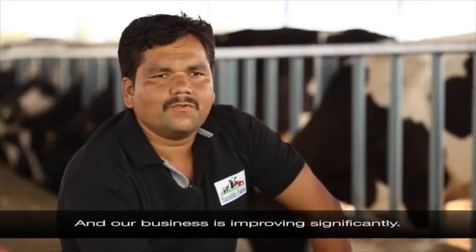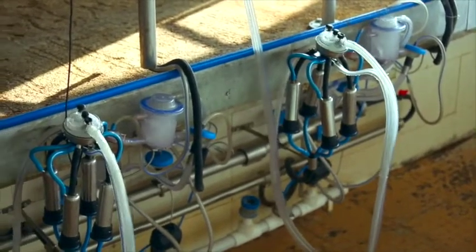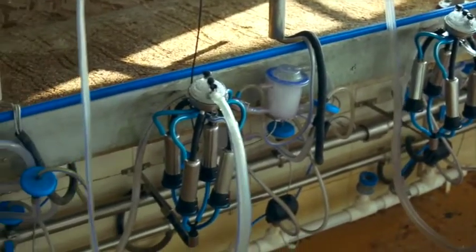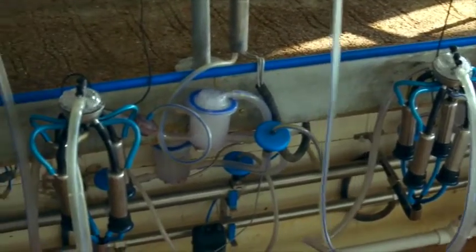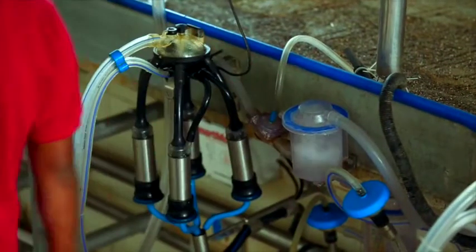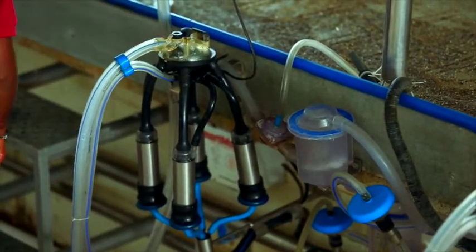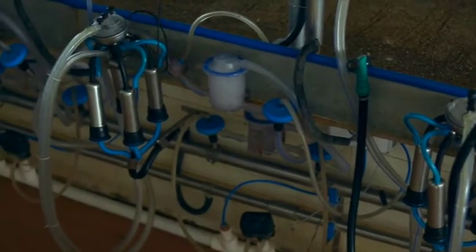Because of this, our business is growing. Post-milking, we carry out a proper CIP — Clean-in-Place — using three cycles.